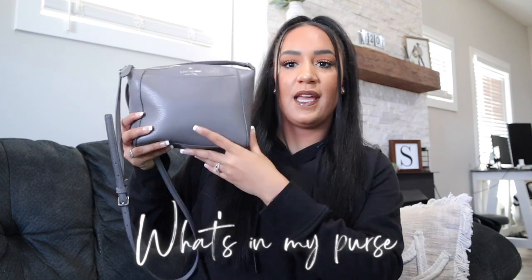Hey guys, welcome back to my channel. Today I just want to do a really quick sit-down video and show you guys what is in my Kate Spade purse. This is my first designer purse ever. If you watched my 'What I Got for Christmas' video, then you will have known that I got this for Christmas from my parents. I thought I would show you guys what's inside it.